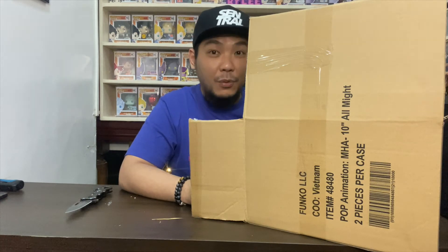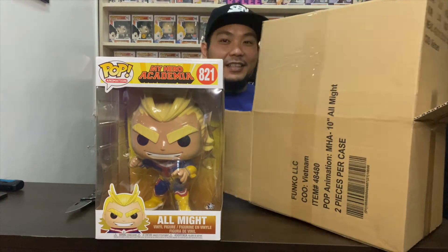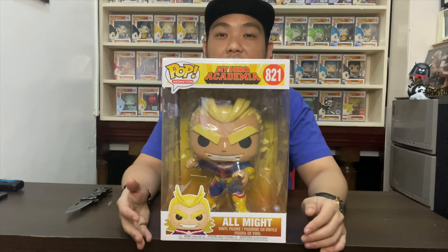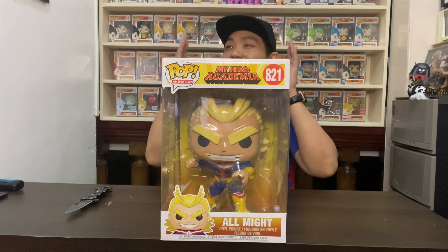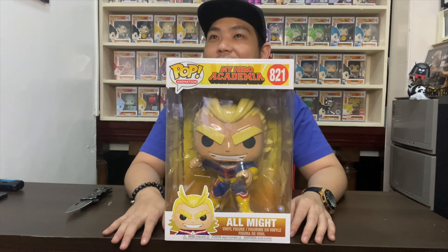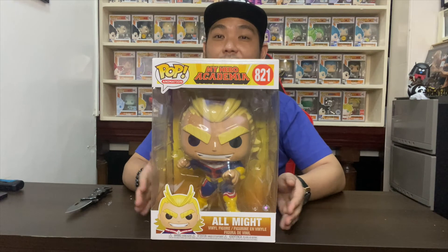The 10-inch pop for Mr. All Might! Check it out — I finally have the 10-inch All Might. I recently sold most of my My Hero Academia four-inch pops because I'm trying to get some space on my shelf. I can't keep up with MHA anymore, so I decided that if I really like a line and they have a 10-inch pop, I'll get the 10-inch and not bother with the four-inch pops.